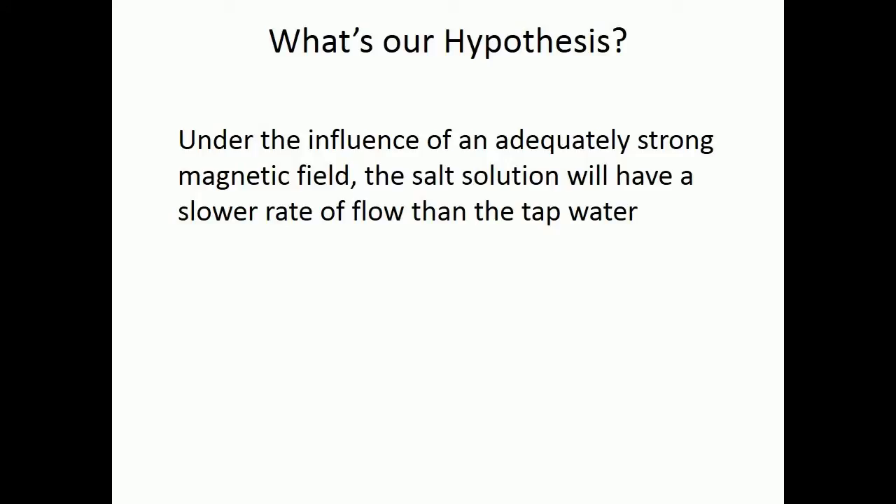What's our hypothesis? Under the influence of an adequately strong magnetic field, the salt solution will have a slower rate of flow than the tap water.